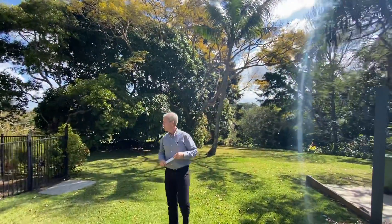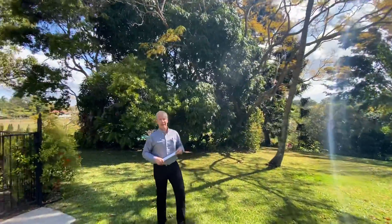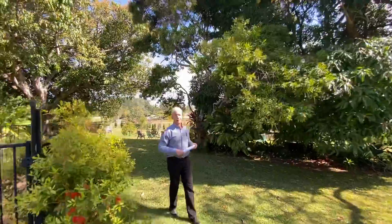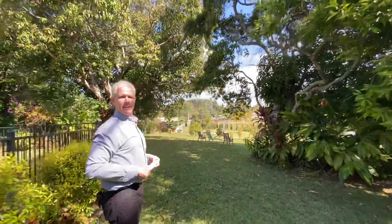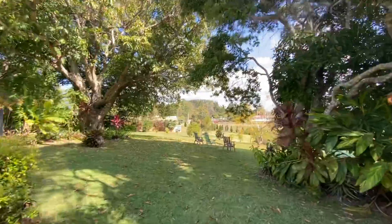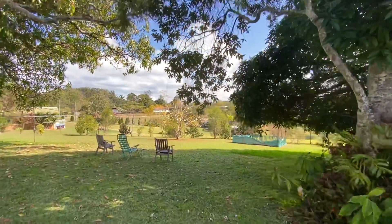A couple hundred bucks a week, maybe three hundred dollars a week. And then you've got all this beautiful land down the back here, guys. One acre, here in Palms, Nicklin Road. Come check it out. Land, tranquility.